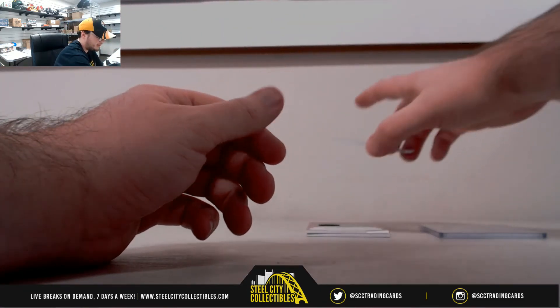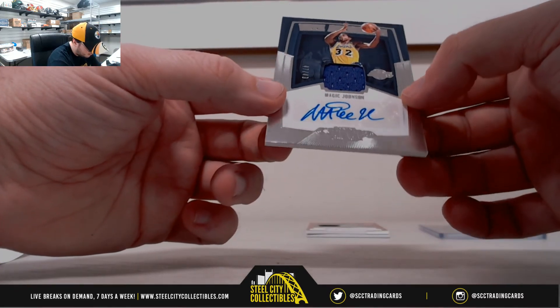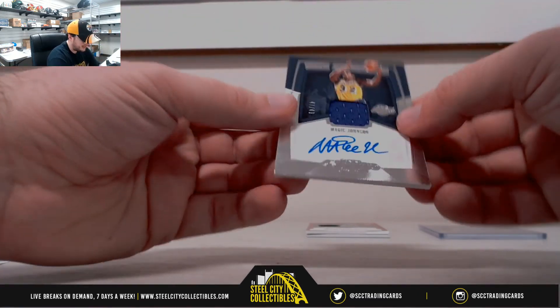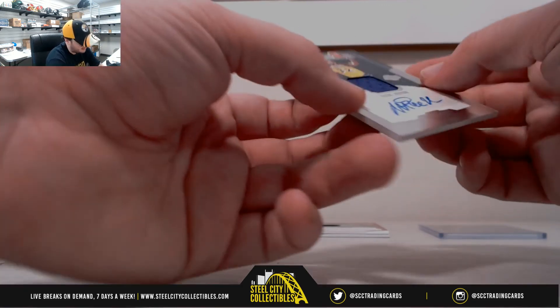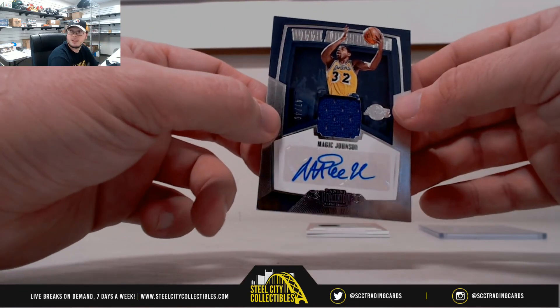Got a nice hit coming up right here — I can't quite read what it says, but it says 'with authority.' It's a Jersey Auto for Magic Johnson — nice one there, number 47 of 49. That goes to number 7, Tyler H. Magic!